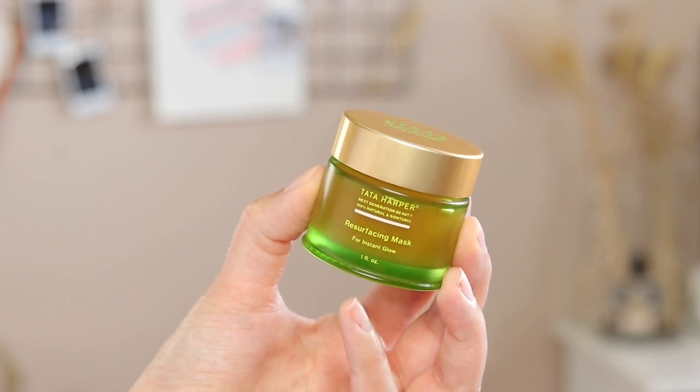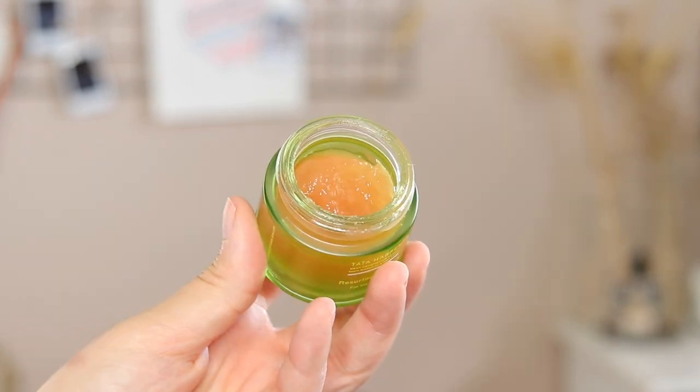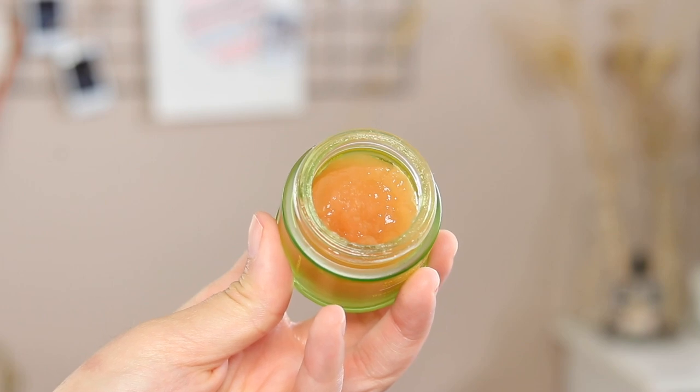So the first thing I'm going to use is this Tata Harper resurfacing mask. All her ingredients come from natural sources, so she relies very heavily on BHA. My skin right now is dealing with some serious clogged pores and acne. I've been picking at my face — you probably can't see it on camera because the lights blow it out, but if you look closely you'll see clogged pores and some acne forming around my chin. I'm relying on the BHA in here, which is salicylic acid, to cleanse my skin.